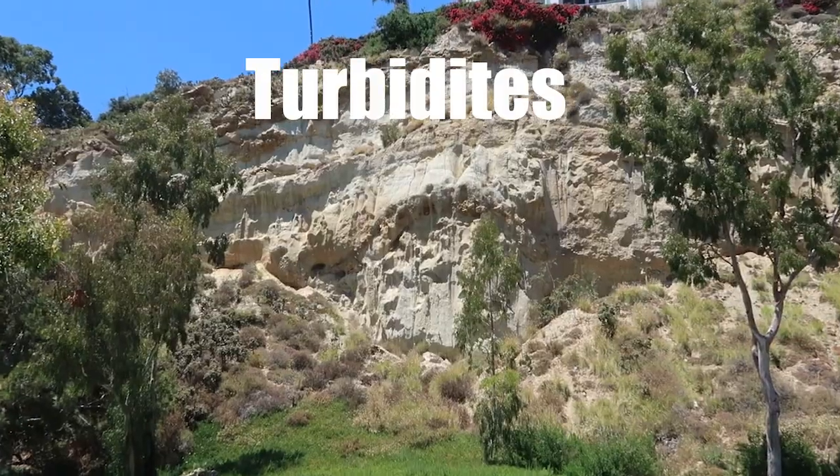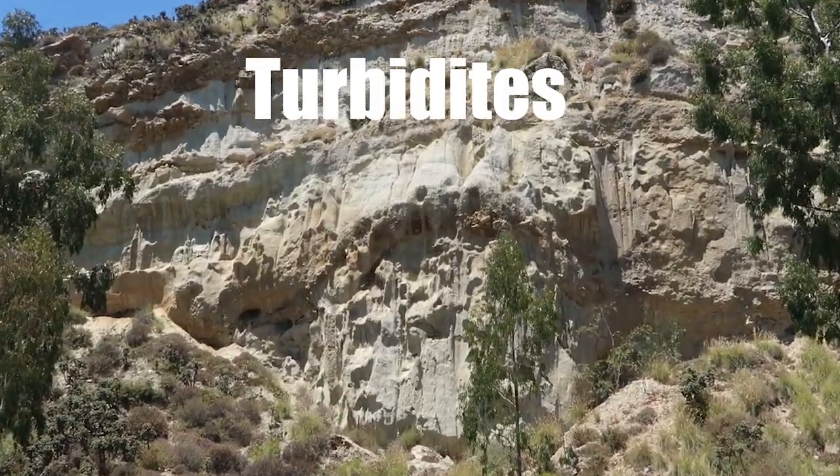Unlike the San Onofre Breccia, which formed above or barely in shallow water, what we have in the Capistrano Formation is what was happening way underwater. What you see here is the lower member of the Capistrano Formation, which is full of turbidites. Turbidites are basically underwater landslides — most of the time underneath the ocean it's pretty peaceful, but occasionally the underwater slopes give way and create a landslide that goes down. That's what gives this jumbled look to the rocks here.